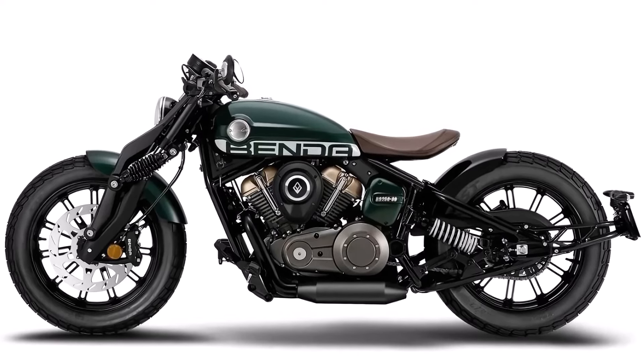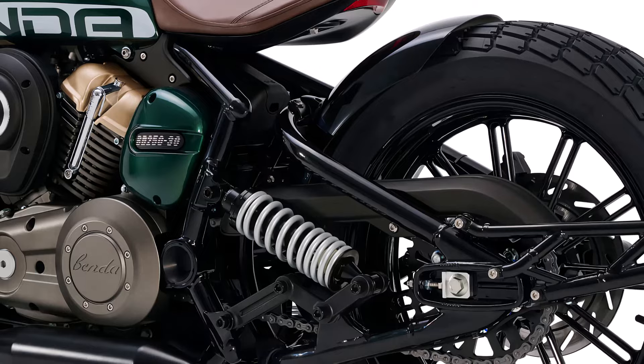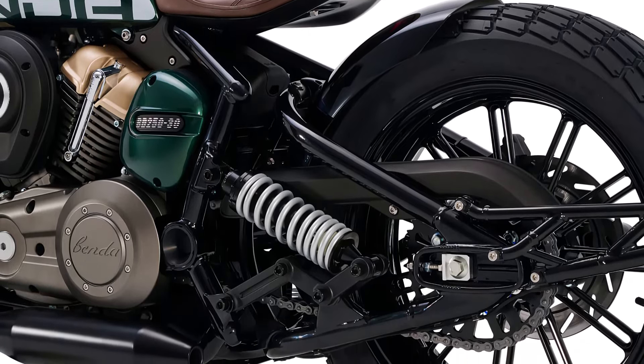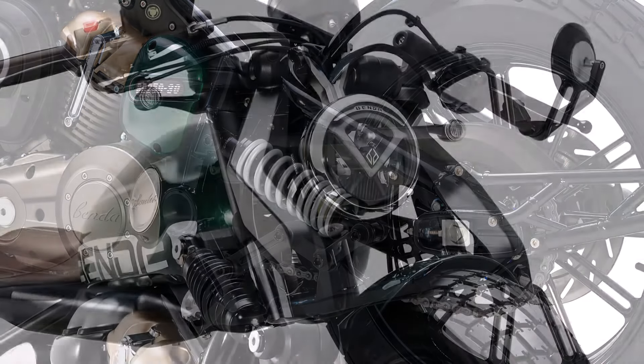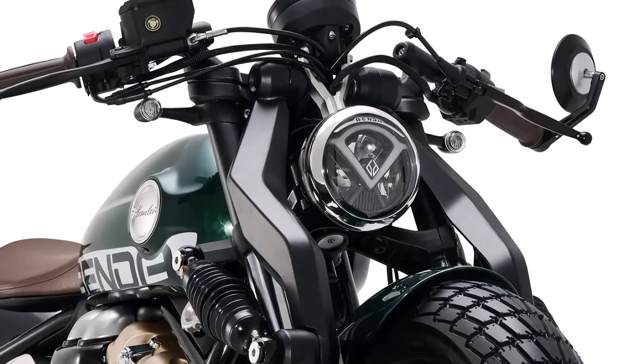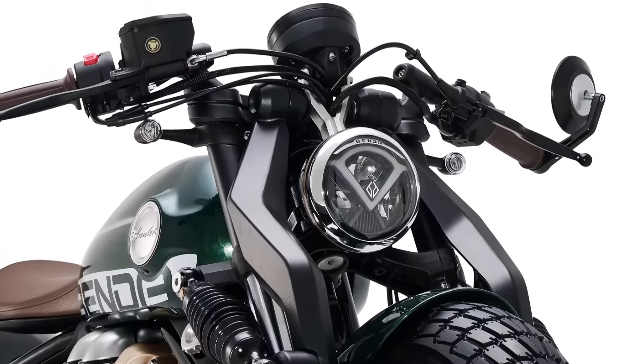In summary, the 2024 Benda Napoleon 250 is a perfect blend of classic style and modern performance. Whether you're a seasoned rider or a newcomer to the world of motorcycling, this bike offers an engaging and enjoyable experience.